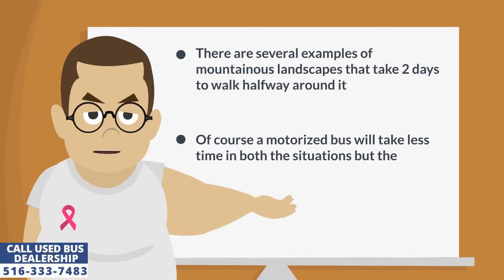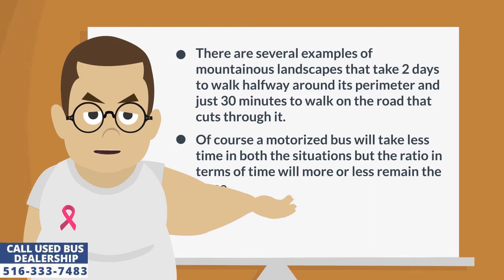There are several examples of mountainous landscapes that take two days to walk halfway around the perimeter and just 30 minutes to walk on the road that cuts through it. Of course a motorized bus will take less time in both situations, but the ratio in terms of time will more or less remain the same.